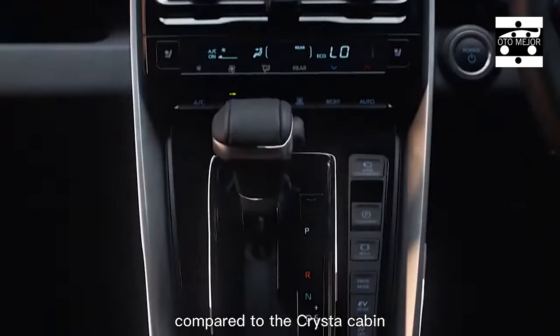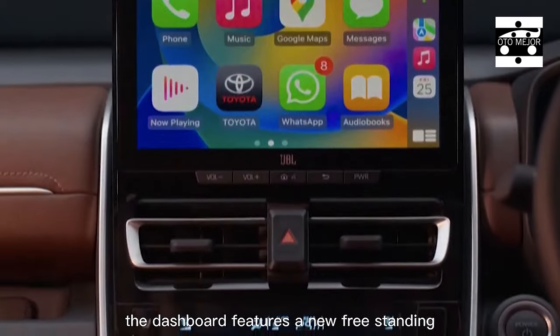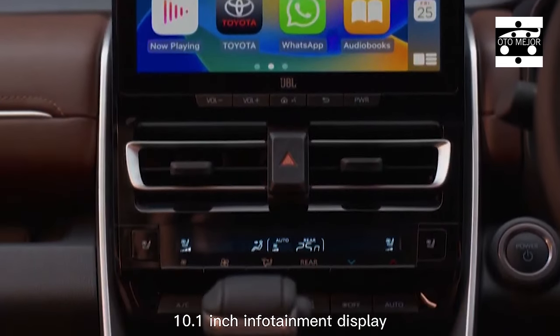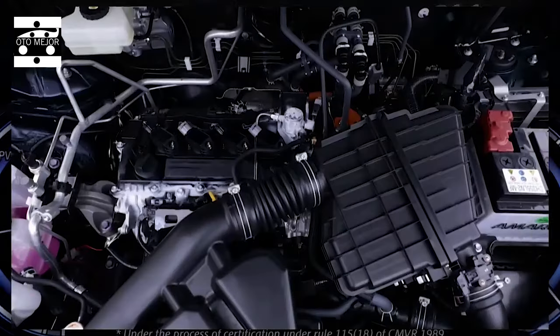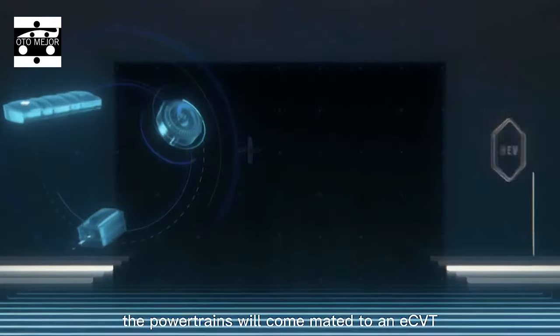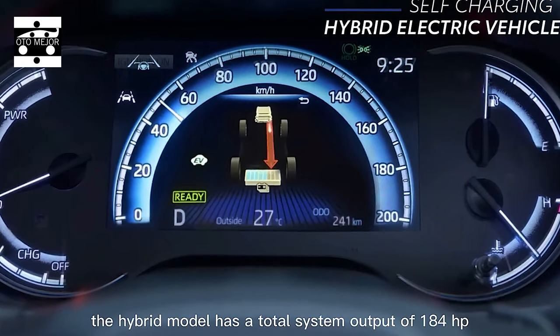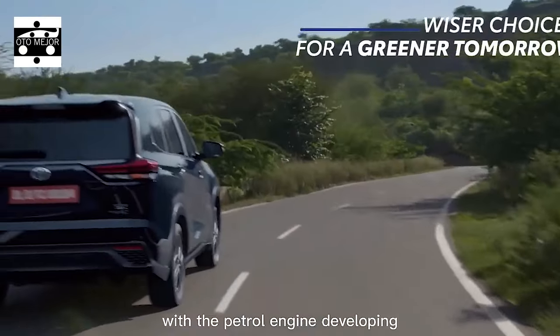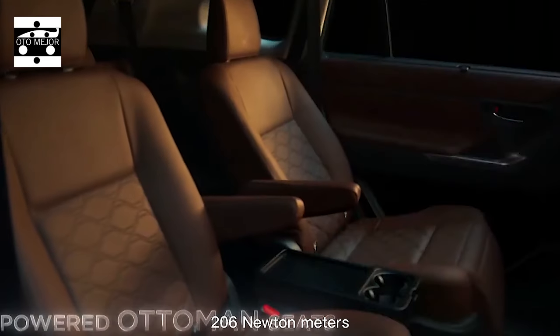The costs of the all-new Toyota Innova Hycross will be uncovered in January 2023. Bookings are presently open for a token amount of RS 50,000, and deliveries are supposed to start in February next year. The new Innova Hycross will rival the Toyota Innova Crysta, Mahindra XUV700, Tata Safari, Hyundai Alcazar, and MG Hector Plus.